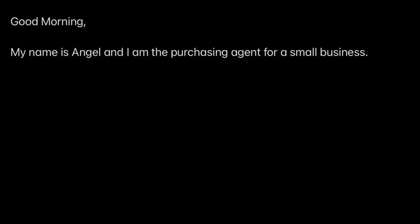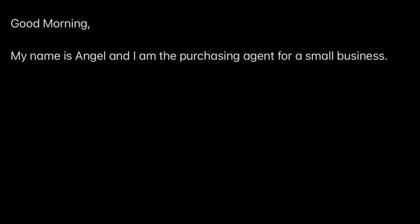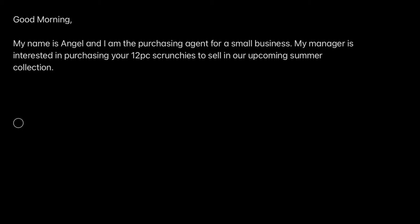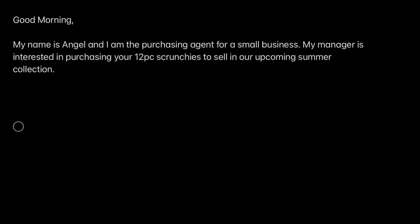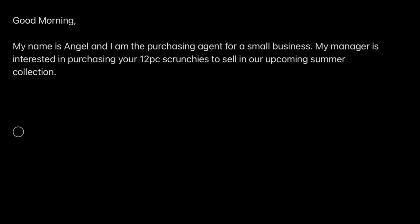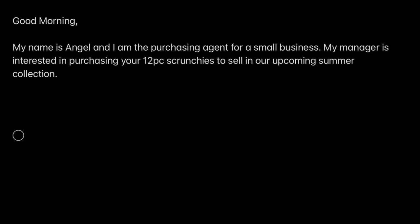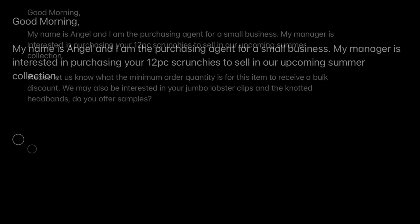You say the product that you're interested in — put the product link or number or whatever. I just put '12 piece scrunchie' because this is an example. Just say that you're interested, and since it's currently spring, I'm saying that I'm interested for my summer collection. Setting your date with them for next season gives you wiggle room in case things don't go well and you have to get a new supplier — you do have time to make those adjustments.